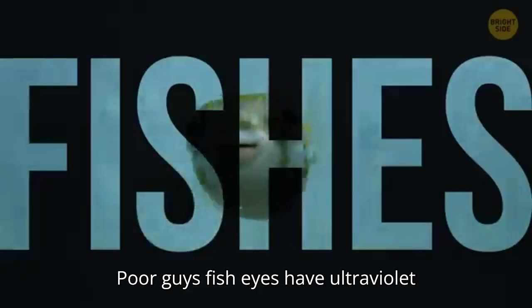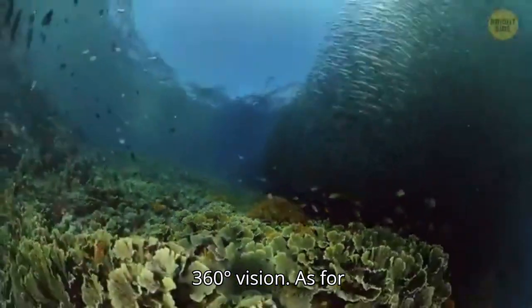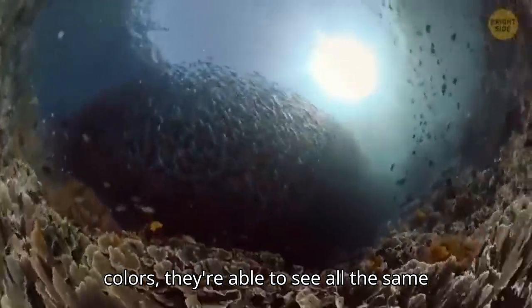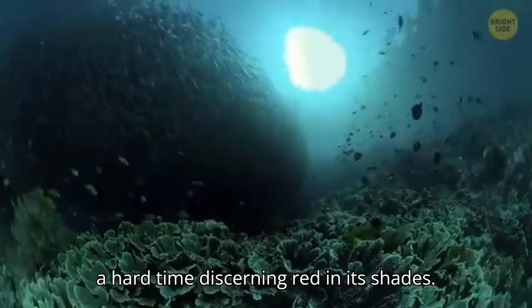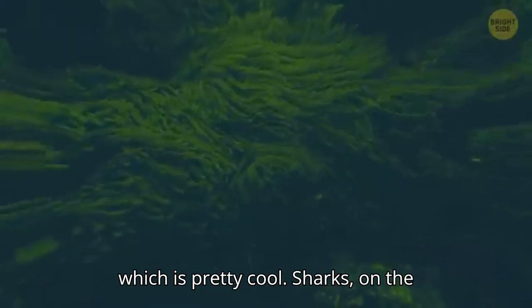Fish eyes have ultraviolet receptors and a more spherical lens than humans. This gives them an almost 360-degree vision. As for colors, they're able to see all the same ones as we humans do. But because light behaves differently underwater, they have a hard time discerning red and its shades. Deep-sea fish can easily see in the dark.